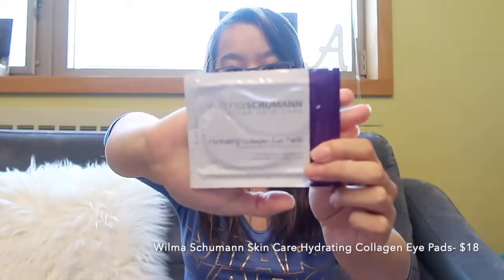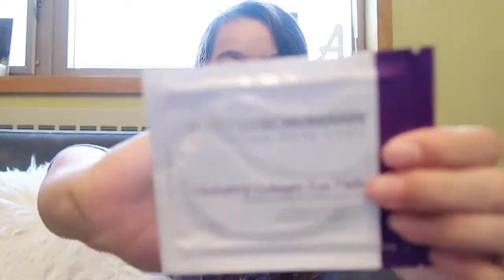Next up we have these Wilma Schumann European Skincare Hydrating Collagen Eye Pads. These are patches you put underneath your eyes to make you look less tired and give you a hydration boost. I've seen actors use them in behind-the-scenes photos. I'm really excited for this one.